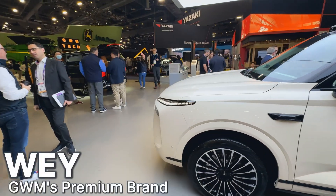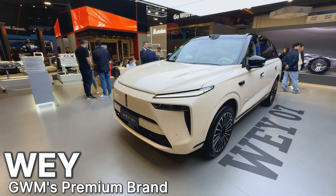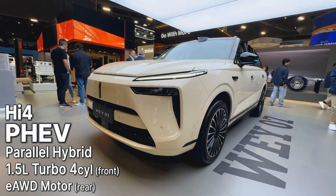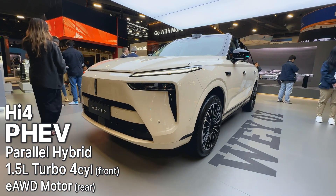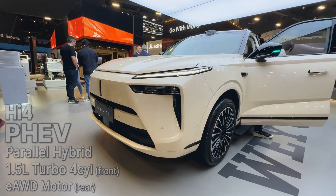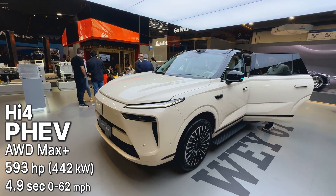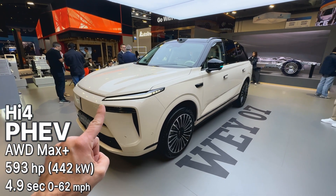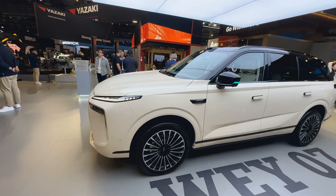This is a plug-in hybrid — this is not a battery electric model, and I'll show you why. It does have a very nice, clean front. There are air intakes there, and behind that grille is a 1.5-liter turbocharged engine, which is super common for PHEVs and even EREVs. But let me say it again: this is not an EREV, this is a plug-in hybrid.